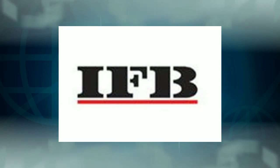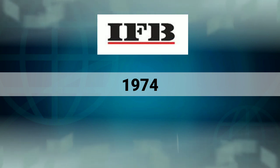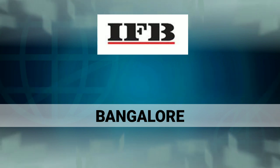Our next company is IFB. This company is a very professional company and has a head office in Bangalore.